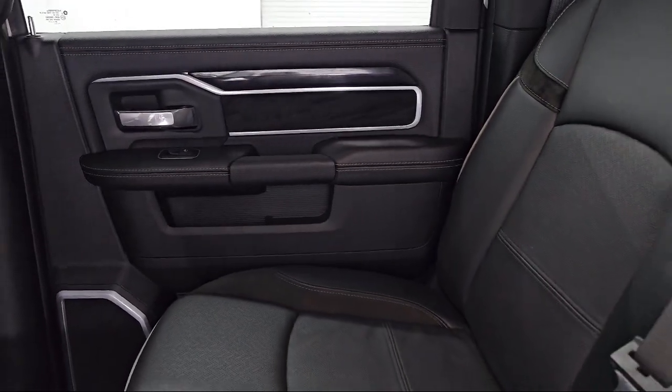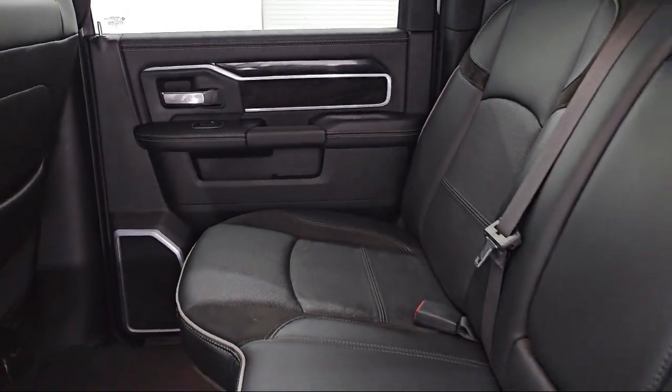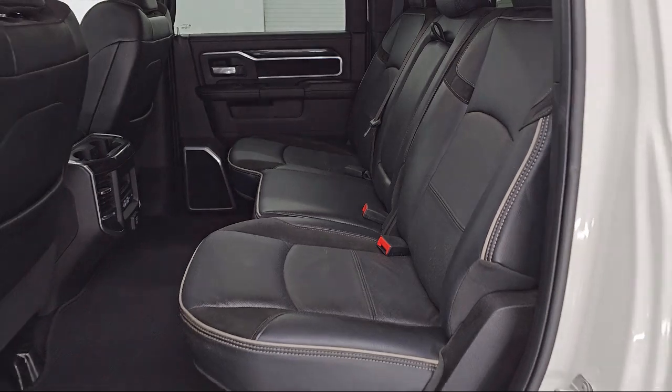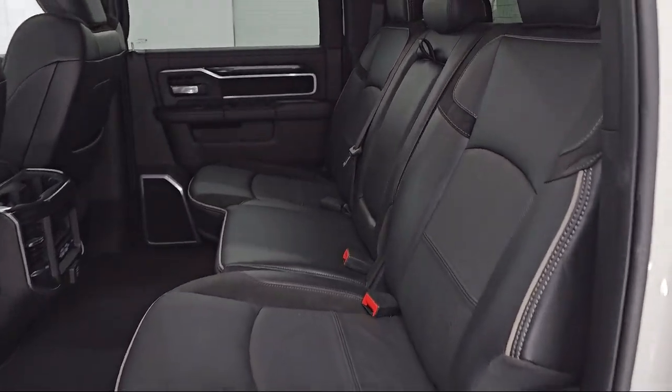We also offer a large variety of financing options so you can get the vehicle you want without a problem. We also offer full service and car repair so you can get the best care for your purchase.